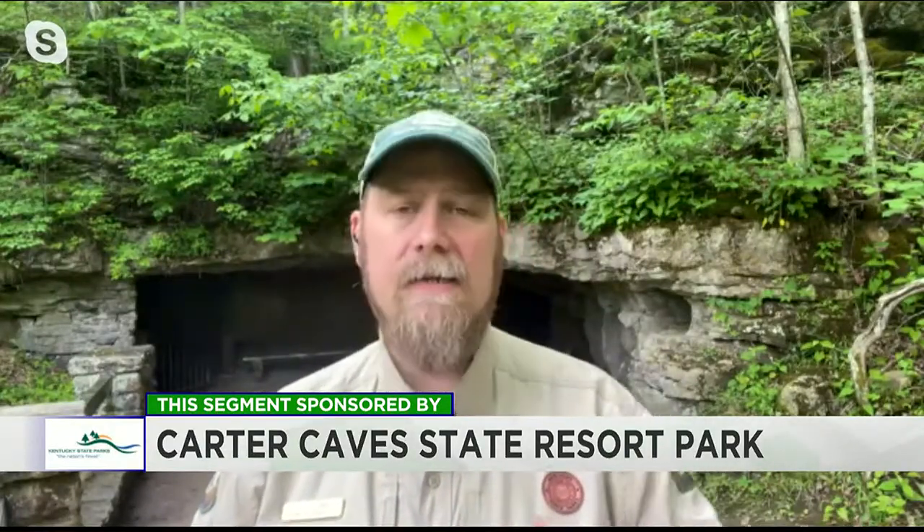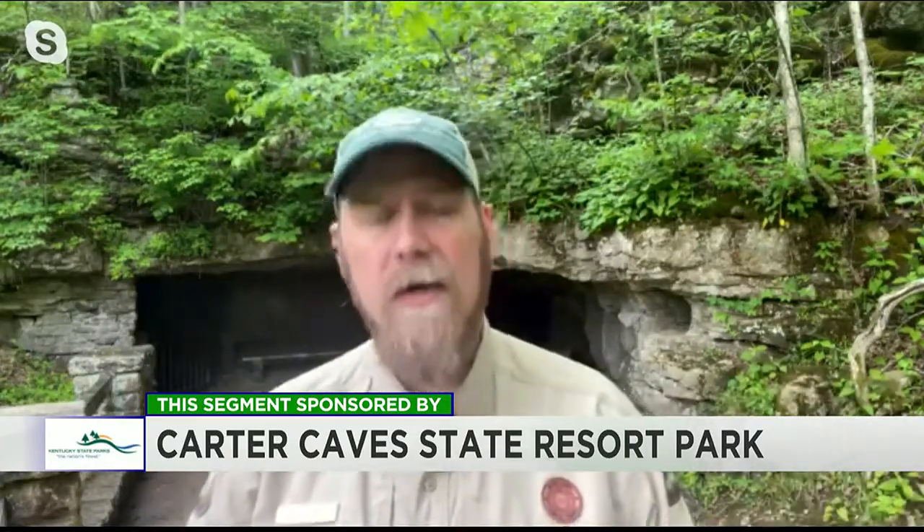As we get closer to Memorial Day weekend, we're going to be having access to some additional caves that we don't have access to during the winter months. For instance, Saltpeter Cave, which is personally one of my favorite caves here at the park. It's a great historical tour — it talks about the cave's involvement in the War of 1812.